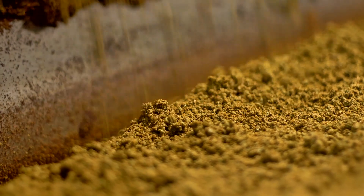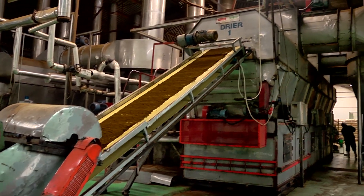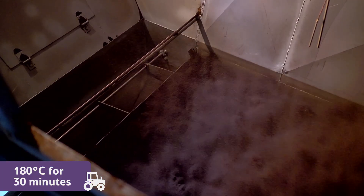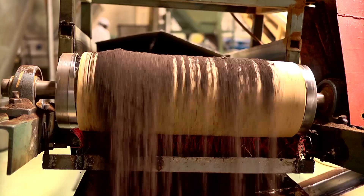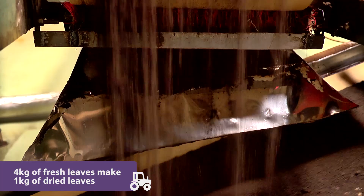Now the tea needs to be dried out completely. This oven is warmed up to 180 degrees Celsius for 30 minutes, and the water content reduces from 86% to 3%. It takes 4kg of fresh leaves to make just 1kg of dried tea leaves.